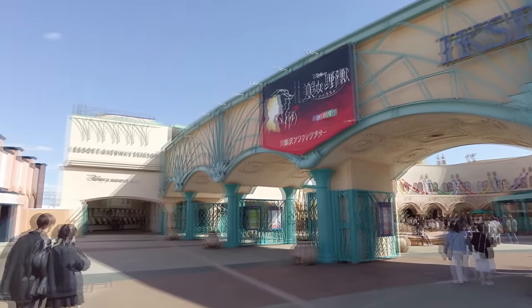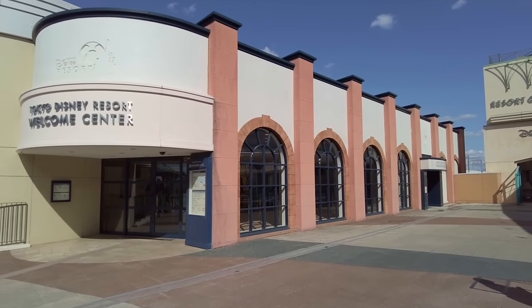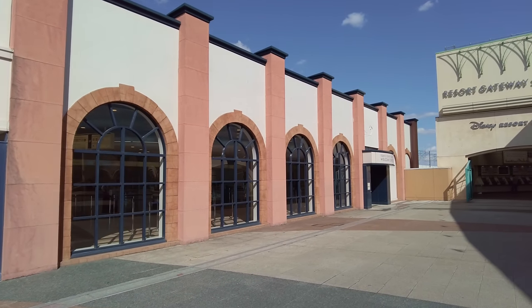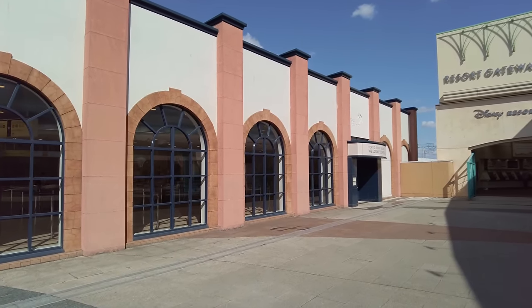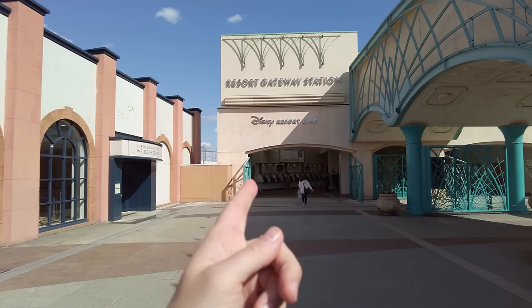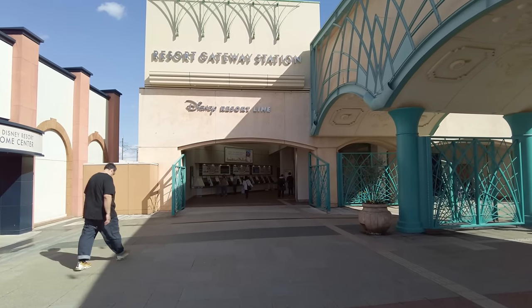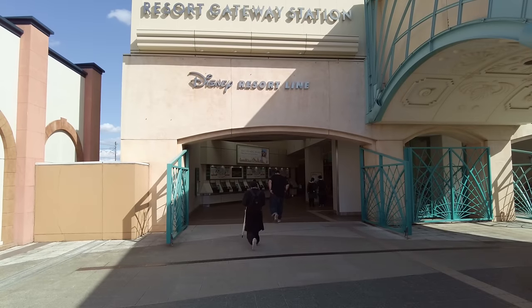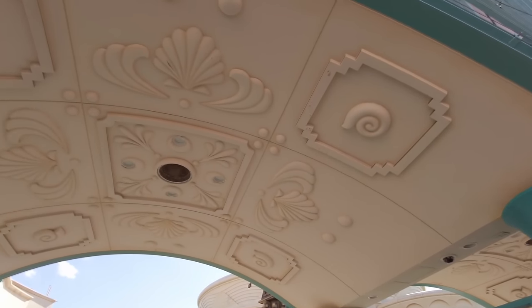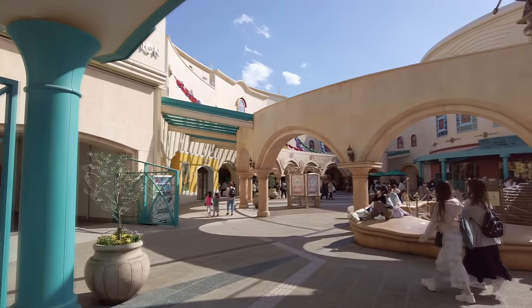Over here on the left side is the Tokyo Disney Resort Welcome Center. If you're staying at any of the hotels within the Disney Resort area, you can come here to check in, they'll have your luggage brought to your hotel, and they'll even give you a ride. There's the Resort Gateway Station — the monorail station that loops around all of this, connecting Disney Sea, Disneyland, and all the different hotels. Looking around, there are swirly seashells and the colors and vibes feel like Disneyland, but it's not.